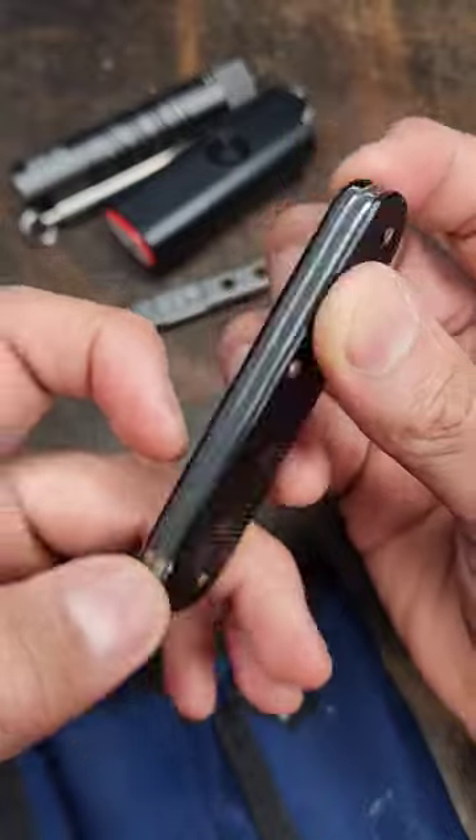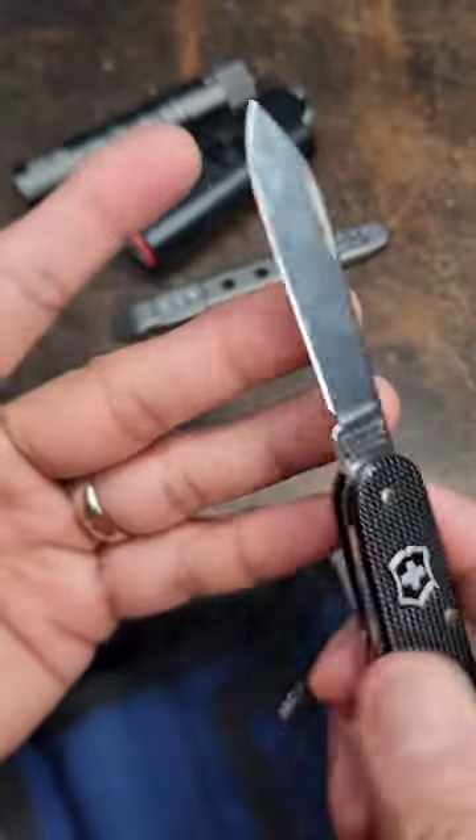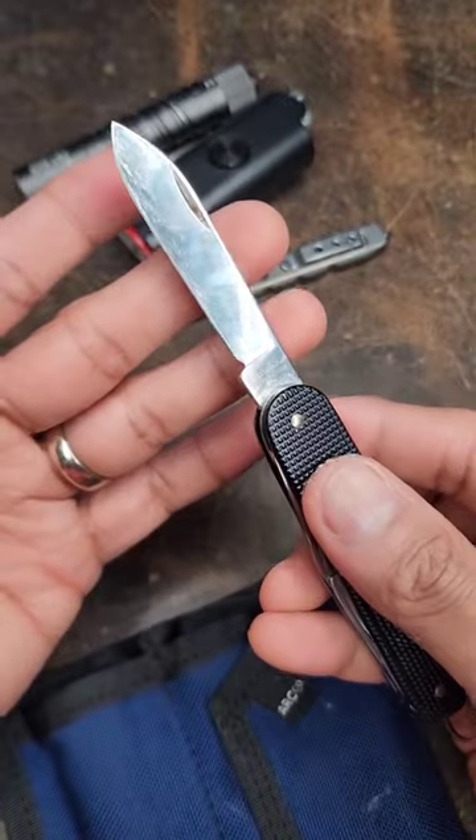I have a Victorinox Cadet A-Lox. This is really handy. Let's say you need to use a knife but you don't want to freak people out — this is usually pretty people-friendly right here.